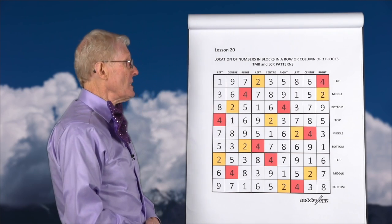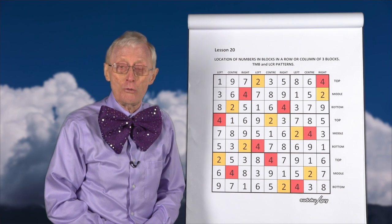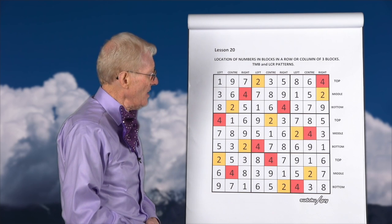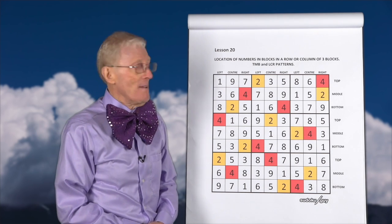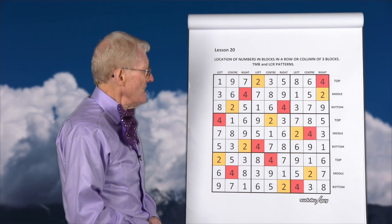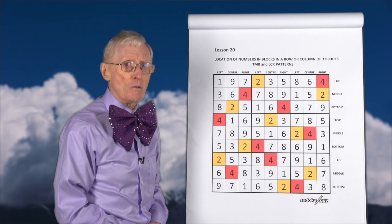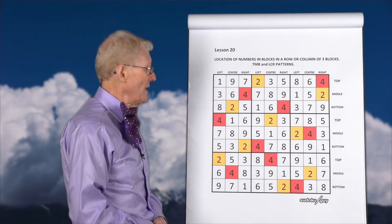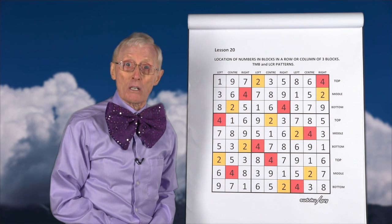If you look at this puzzle carefully, you'll notice that I have chosen two numbers: a two and a four. Two is in yellow, four is in red, and you'll notice that you will never see two fours or two reds in a row, or two reds in a column, and you'll never see two reds in a block.